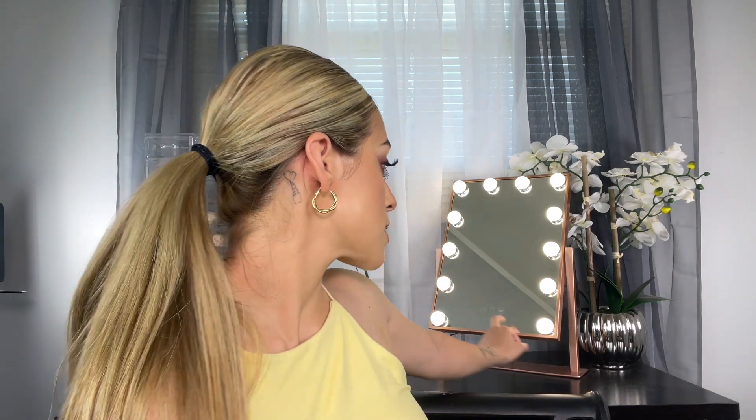I also have this cute little plant back here which is from Burlington — I bought that maybe two years ago. This is actually an Impressions Vanity mirror that I also got from Burlington, I think around $30. It lights up pretty bright, you can turn it off and on, change the brightness of the bulbs, and also change the temperature of the lights — cool, warm, etc. On this side I have a little sign that I also got from Burlington. I absolutely love shopping at Burlington — everything in my background I found on clearance.